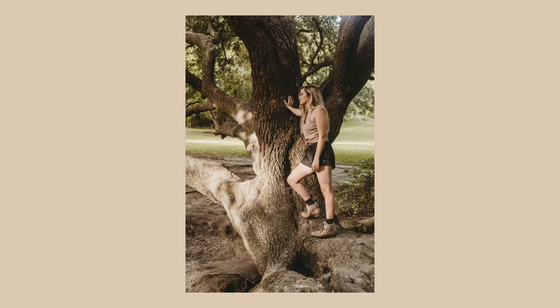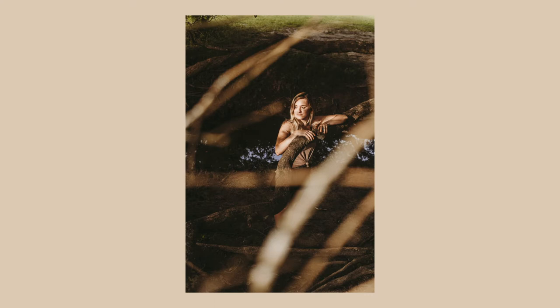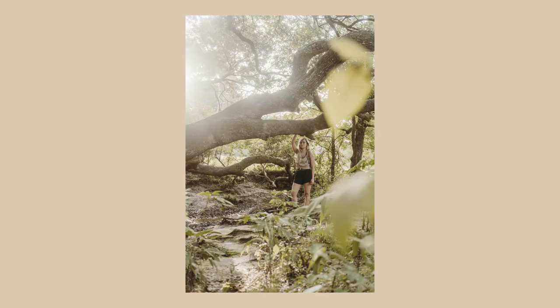Angles — I will never stop telling people, learn to work your angles. If you shoot primes like I do, move around, move your feet, get up high, get down low, twist the camera, turn the camera, have the model hold the same pose and work around them. That is the perfect way to really work a spot and work a location as much as you can.